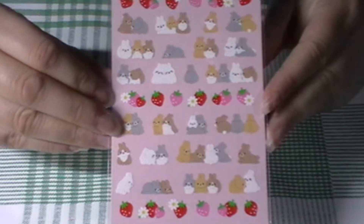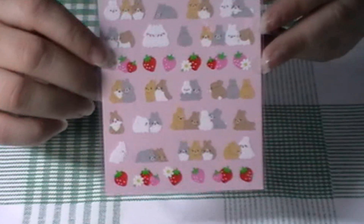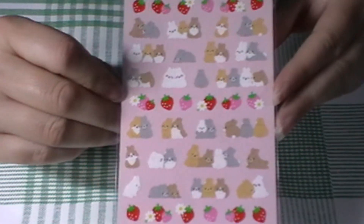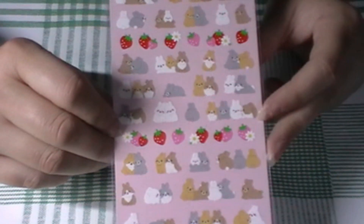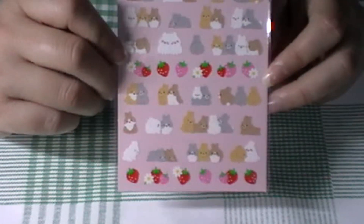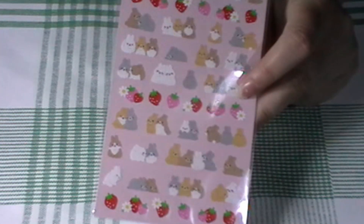Next are these cute bun buns — they're bunnies! I got these for more spring designs and I just like the fact that they're really small. They come with little strawberry stickers as well. Because they're really small, they're the kind of thing you can just stick on a page to fill up a little bit of space. I love stickers like that — just a little bit of something extra.